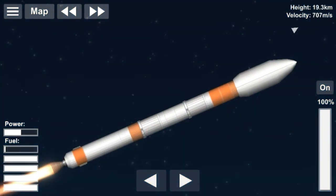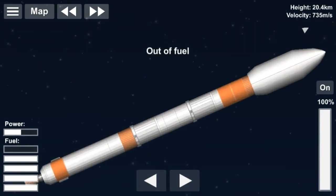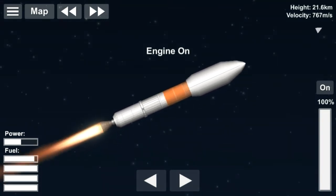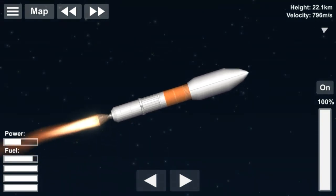Microsat-R is a 740 kg imaging satellite designed for military applications by the DRDO, the Defense Research and Development Organization. It is placed in a polar sun-synchronous orbit.